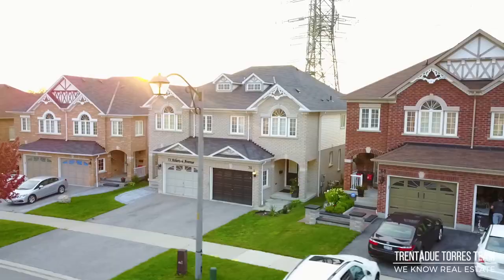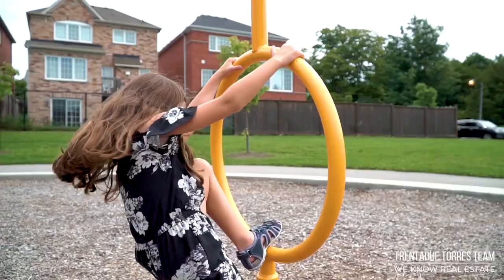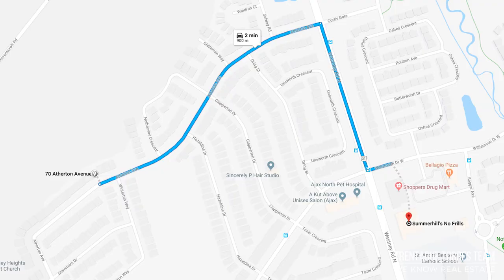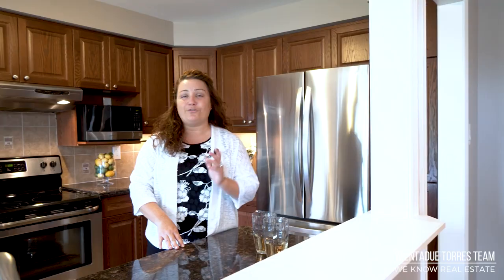This beautiful home also comes with a great location within a family-friendly community. Just a few houses up the street, you'll find a beautiful parkette for the kids to play. In under five minutes, you'll find the McLean's Community Centre, which includes an indoor pool with water slide, library, sports fields, and basketball courts. You'll also find grocery stores and a GoodLife Fitness Centre. Within a short 5-10 minute drive, you'll find yourself at the 407, 401, or the local GO Train.